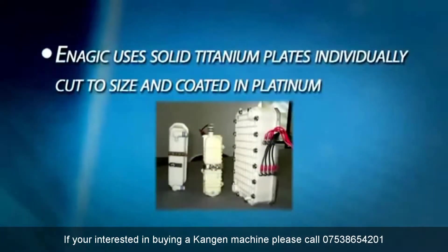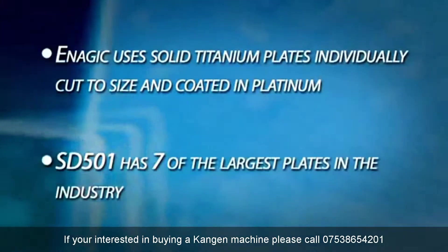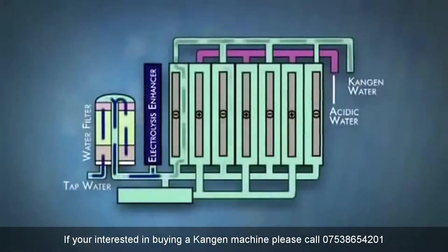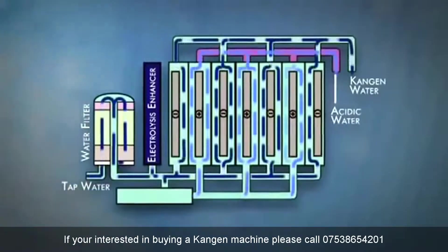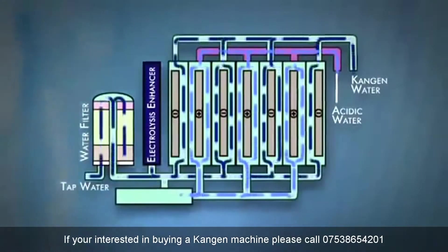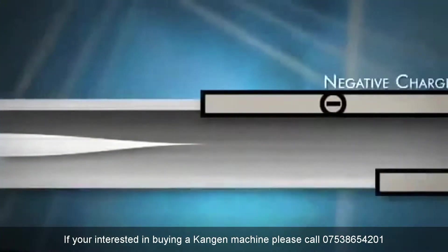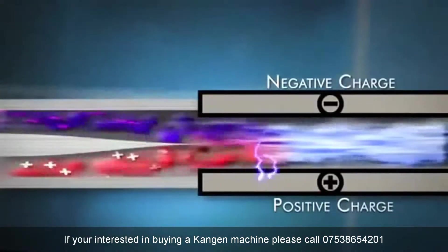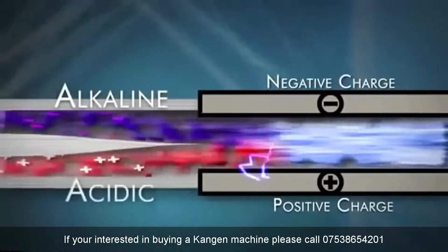The SD501 has seven of the largest plates in the industry. The plates are important because they are charged with electricity, becoming the engine of the ionizer. When the water passes over the plates, the minerals in the water are separated into two streams of water, one alkaline and one acidic. The more plate surface area and the more power you can apply to the plates, the better the separation and the better the quality of the ionized water.